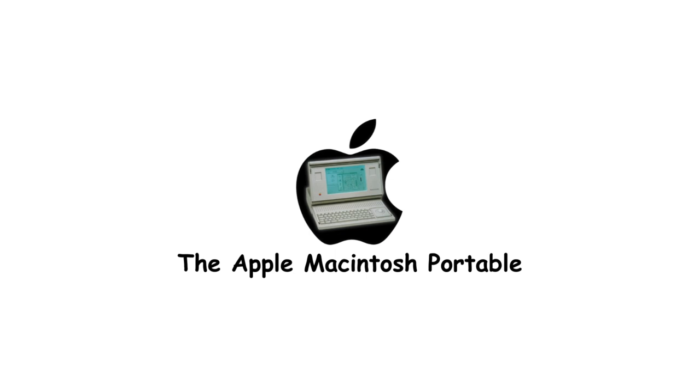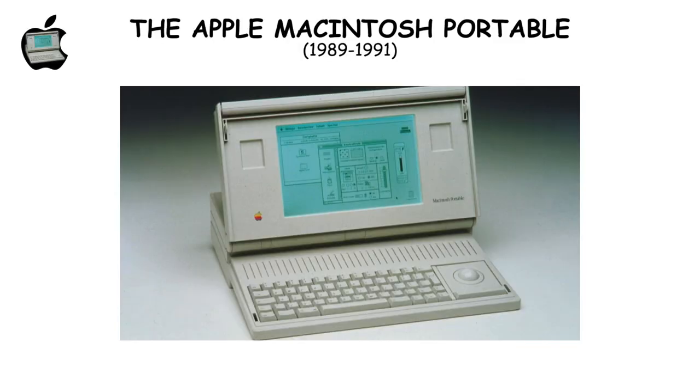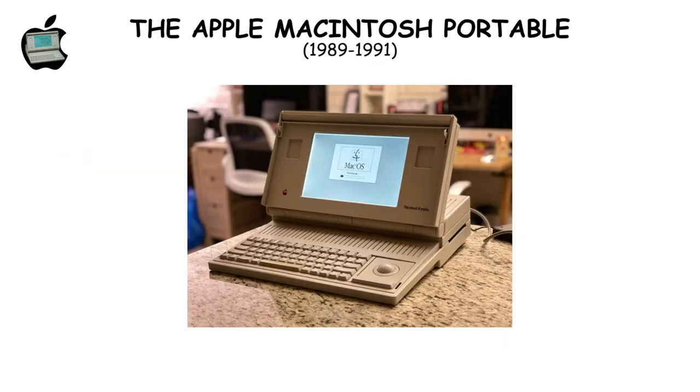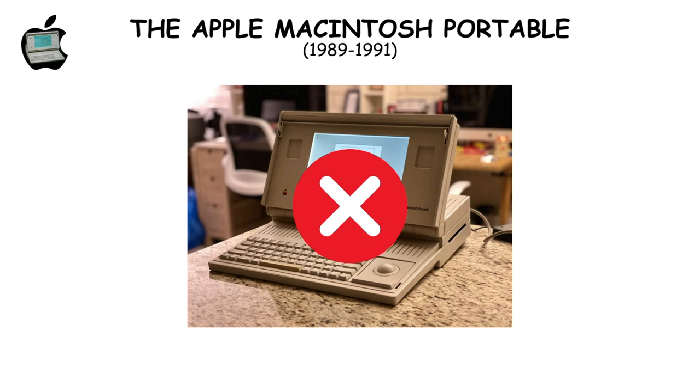The Macintosh Portable, Apple's first laptop attempt, was anything but portable with its 16-pound weight and 4-inch thickness. Plagued by design flaws, it highlighted the gap between ambition and practicality, leading to its discontinuation.